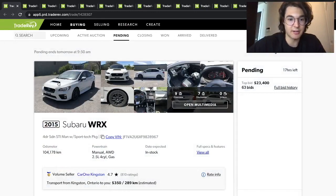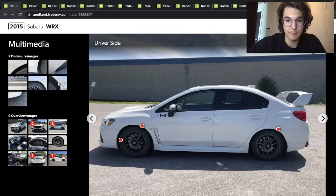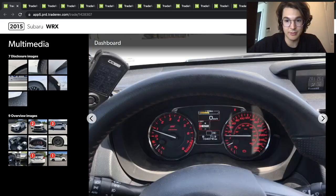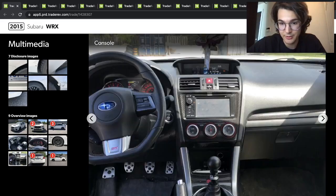Here's a 2015 Subaru WRX STI, manual transmission. It's got a Cobb tuner. It looks like 104,000 kilometers, aftermarket wheels — it's probably on winter tires.